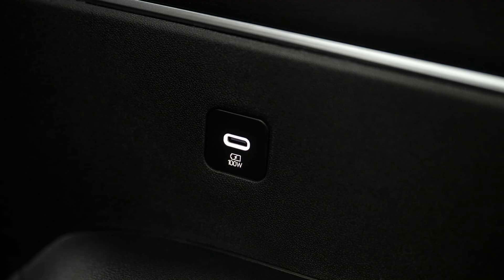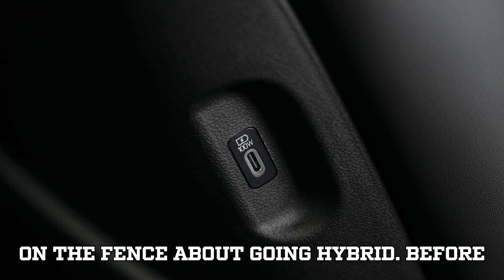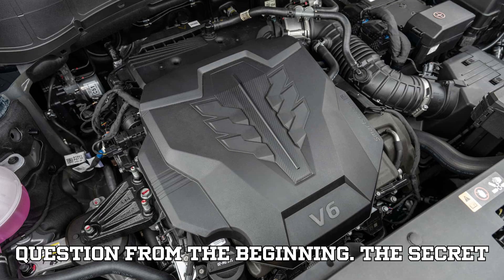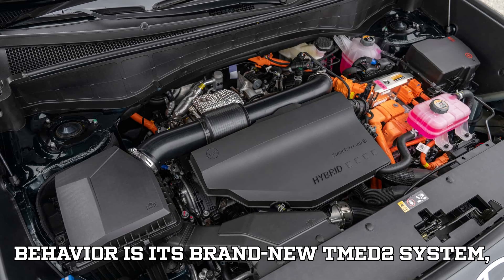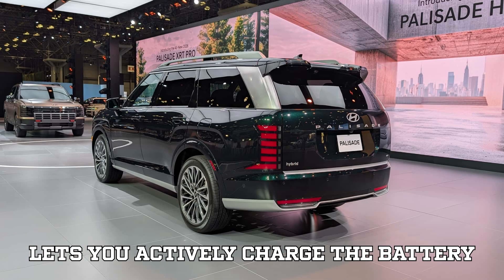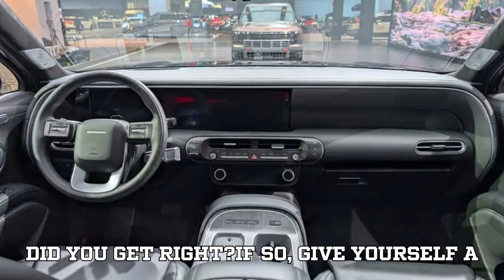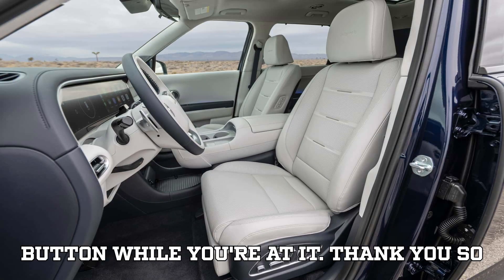Let me know in the comments. And if you're enjoying this deep dive, share it with a friend who's been on the fence about going hybrid. Before we wrap things up, let's go back to the question from the beginning. The secret behind the Palisade Hybrid's EV-like behavior is its brand new TMED2 system, which includes dual electric motors and lets you actively charge the battery ahead of time for all-electric idle use. Did you get it right? If so, give yourself a pat on the back — and maybe hit that like button while you're at it.